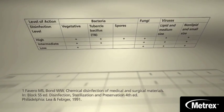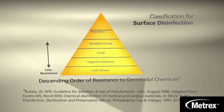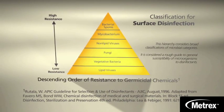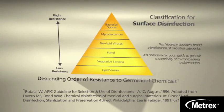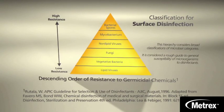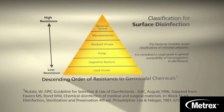Low-level disinfectants lack the potency to inactivate mycobacteria like TB. Mycobacteria like TB has the highest intrinsic level of resistance among all vegetative bacteria, viruses, and fungi. This means disinfectants with a TB claim on the label are considered capable of inactivating a broad spectrum of pathogens, including much less resistant microorganisms such as blood-borne pathogens. This broad spectrum of capability is the basis for OSHA regulations indicating the use of tuberculocidal chemicals for surface disinfection.